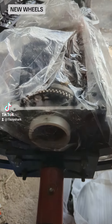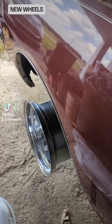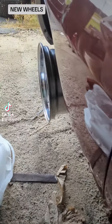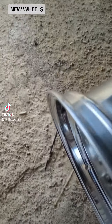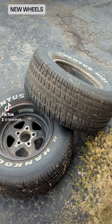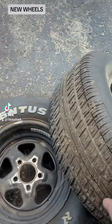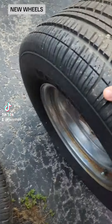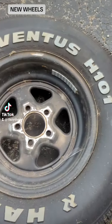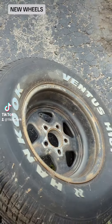A little change of pace from building the motor today — checking fitment on new rims that I bought. I'll be replacing these Kreger rims that are steel look-alikes to the Weld Pro Stars.